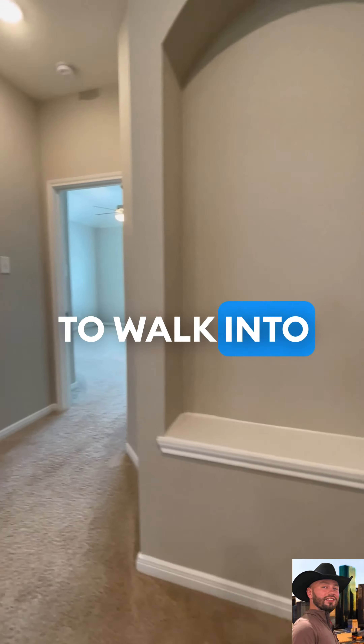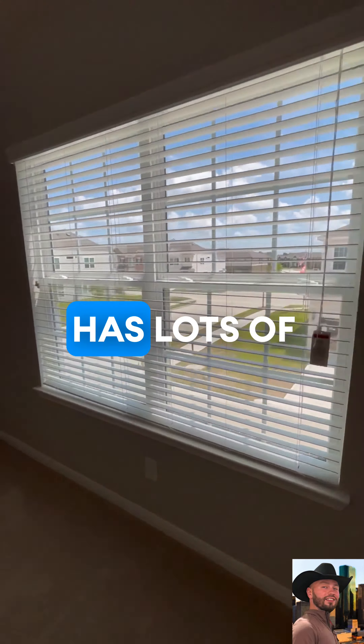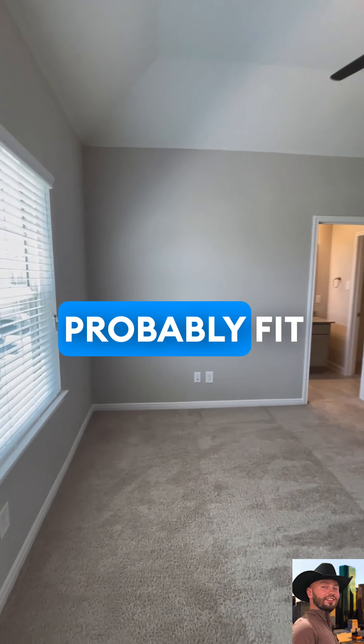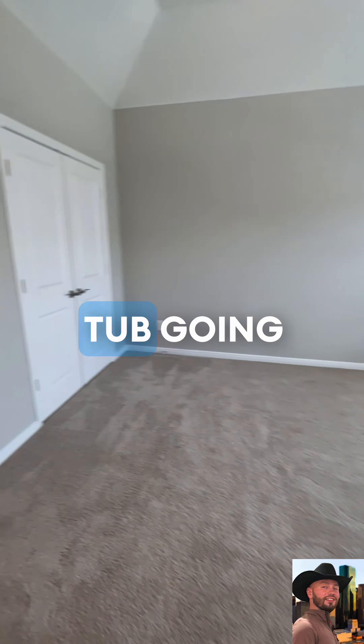Going upstairs, we're going to walk into the primary bedroom. The primary bedroom is massive. It has lots of natural lighting and very tall concave ceilings. You could probably fit two king-sized beds in here if you'd like. It has a double vanity sink and a garden tub.